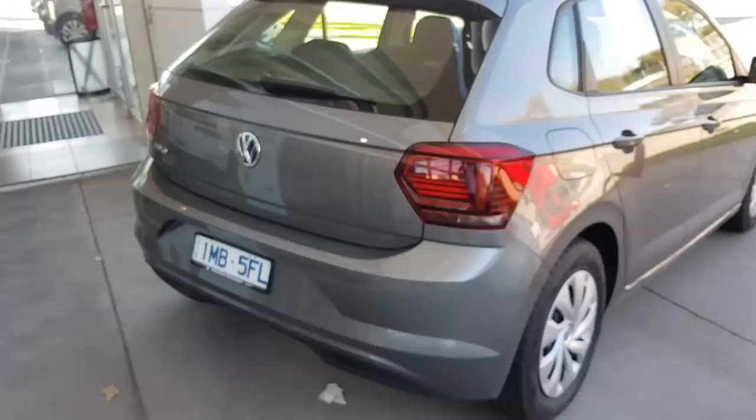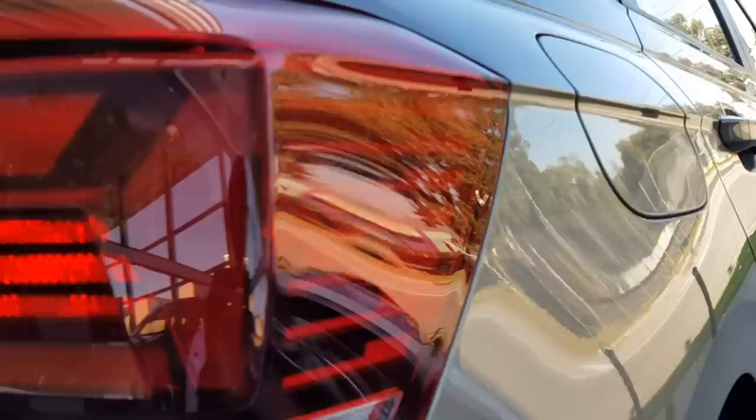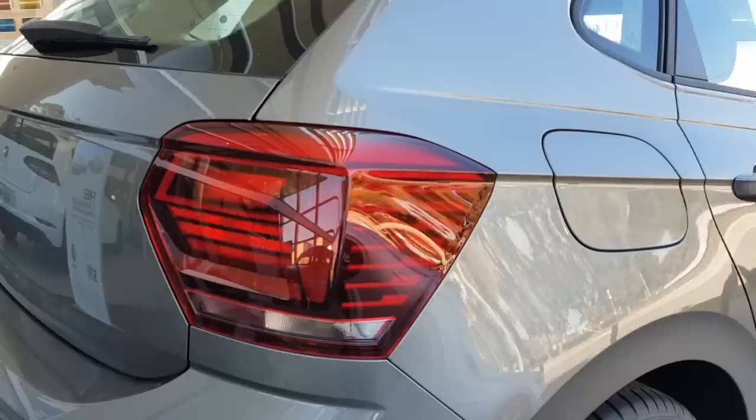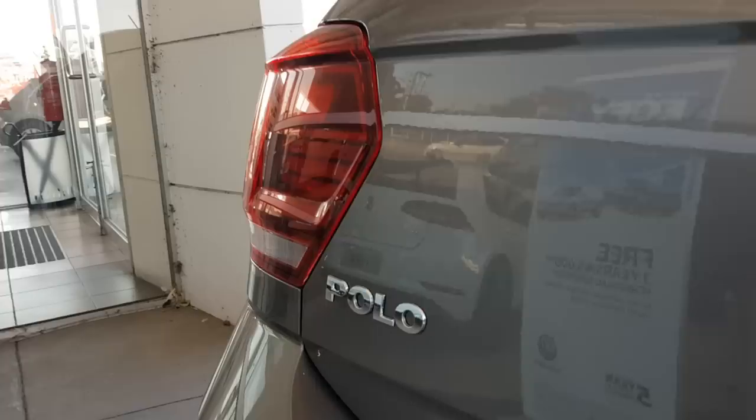Moving to the rear of the new Polo, the tail lights look quite nice — the design is really cool. I quite like the pattern they have; you can see it on the sides here. It's a bit hard to see because of the reflection, but there's a nice styling detail on the corner of the bumper. There's also a third braking light up top.